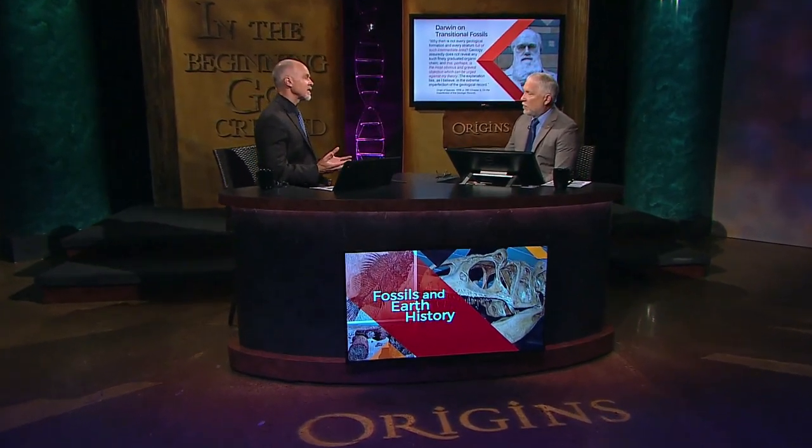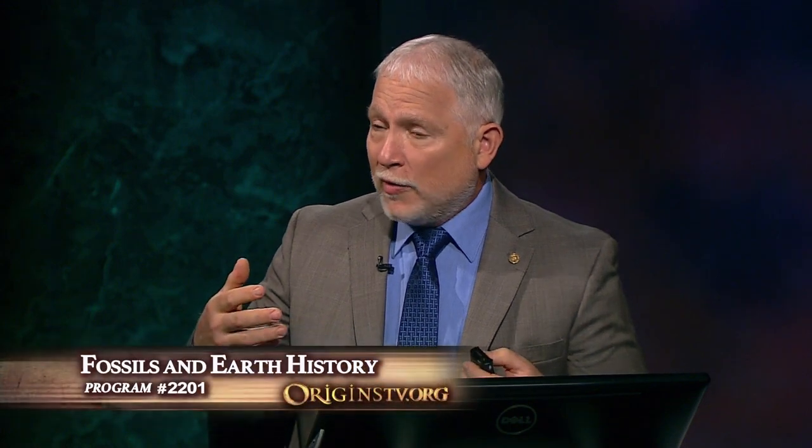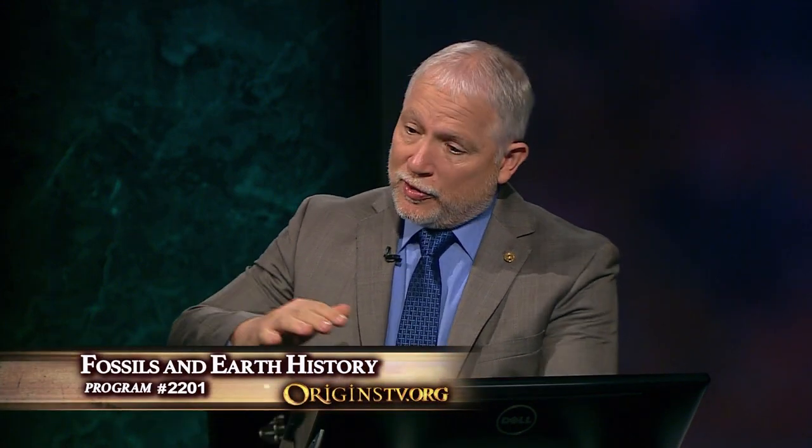Welcome back to Origins. We're talking to Dr. John Whitmore, who's been sharing with us about the fossil record. The theory of evolution is either going to rise or fall based on the fossil record, and Darwin understood that. Darwin even admitted in the Origin of Species that we should have all these transitional forms, but he was aware that those transitional animals were missing. He thought that as the science of paleontology continued, eventually all these intermediate links would be found — and they haven't been. The fossil record does not support the theory of evolution as Darwin proposed it.